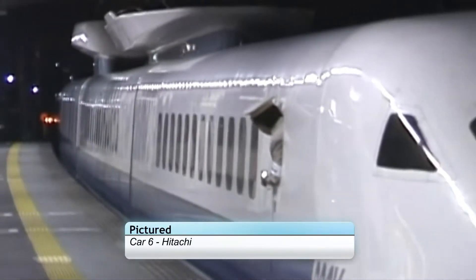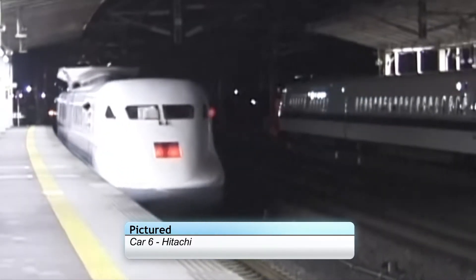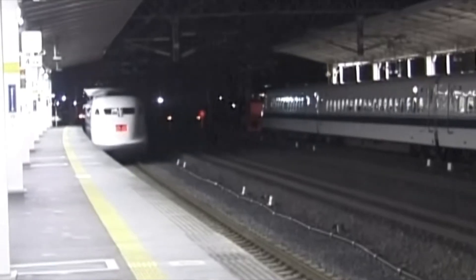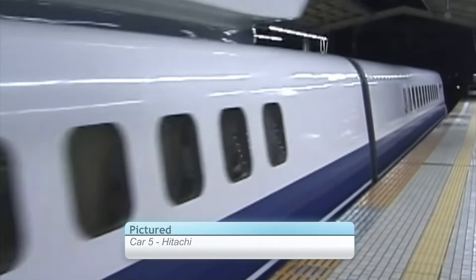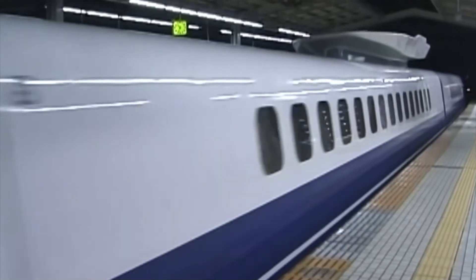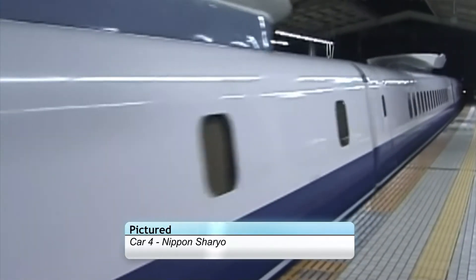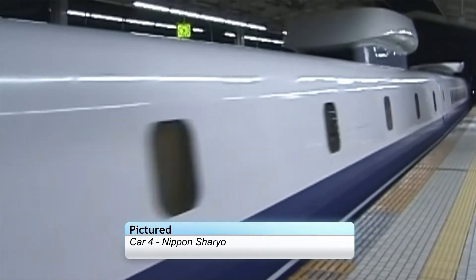Car 6, by Hitachi, featured a similar wedge shape to the 300 series, although modified to improve stability at high speed — you can find this end preserved at the SC Maglev Museum in Nagoya. Hitachi also built Car 5, which had a revolutionary new aluminium honeycomb panel construction method. Car 4, built by Nippon Chariot, featured a large side cargo door, allowing for the easy installation and removal of data collection devices.